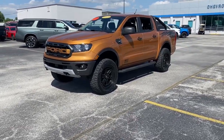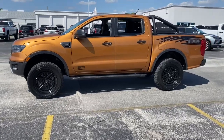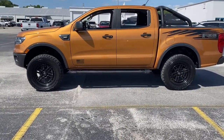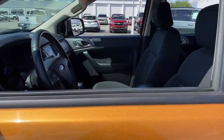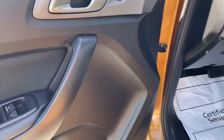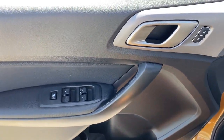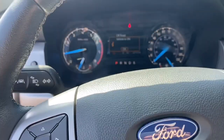Look no further than the 2020 Ford Ranger. With less than 40,000 miles on the odometer, this vehicle provides excellent value. Efficiency, function, and style come together beautifully in this capable midsize Ranger. With a high-strength steel frame and suspension engineered for agility and control, this versatile pickup gives you a smooth ride with an athletic feel.